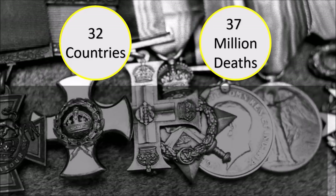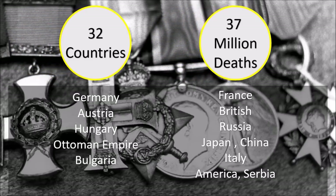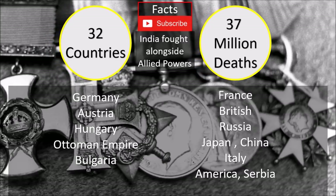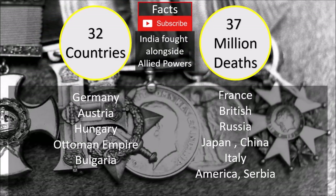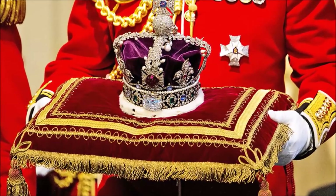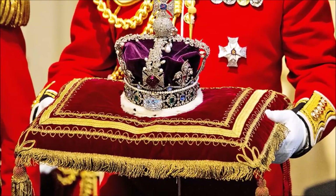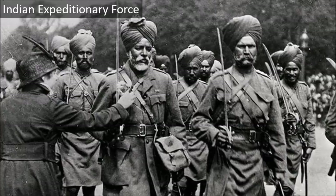In one group there were Germany, Austria-Hungary, the Ottoman Empire and Bulgaria — the Central Powers. On the other hand, there were Allied Powers like France, Britain, Russia, Serbia, Japan, Italy, America and China. You will not find India's name on this list because India was under British rule, so Indians fought alongside the British Army.